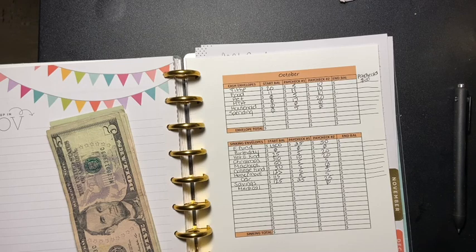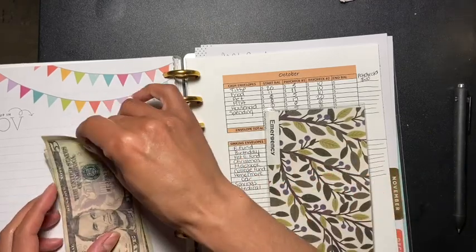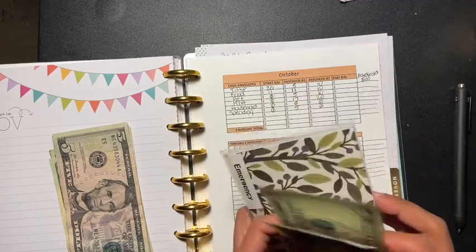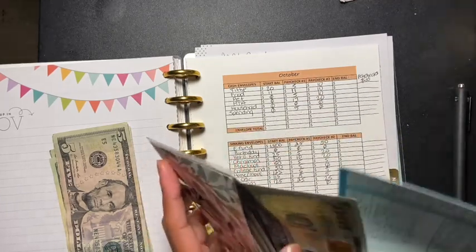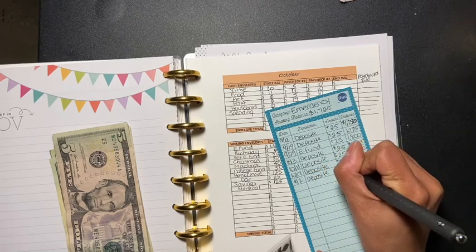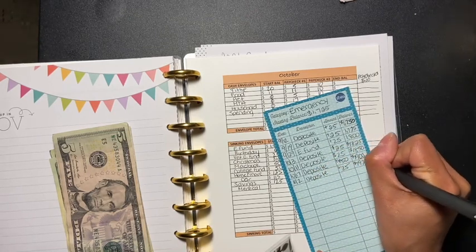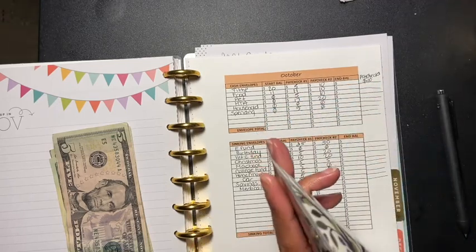And then the next one is going to be emergency fund, which I am funding 25 dollars. 11/2 deposit plus 25, so that's going to be 19.25. I'm excited!